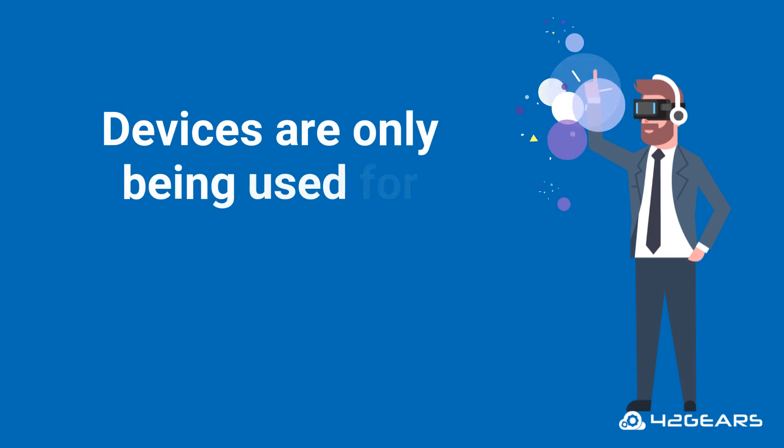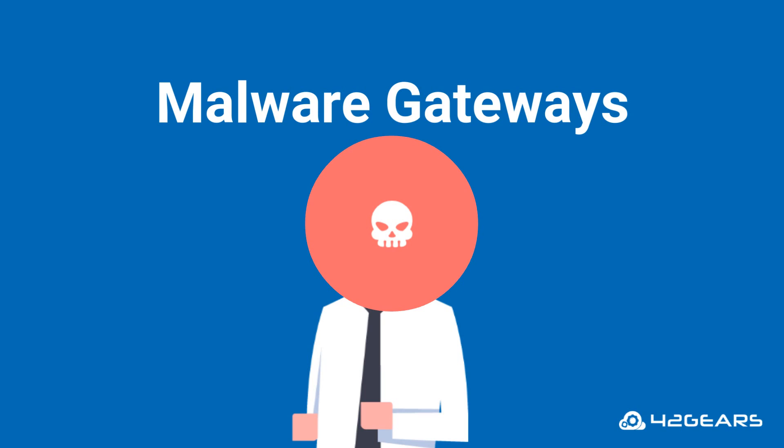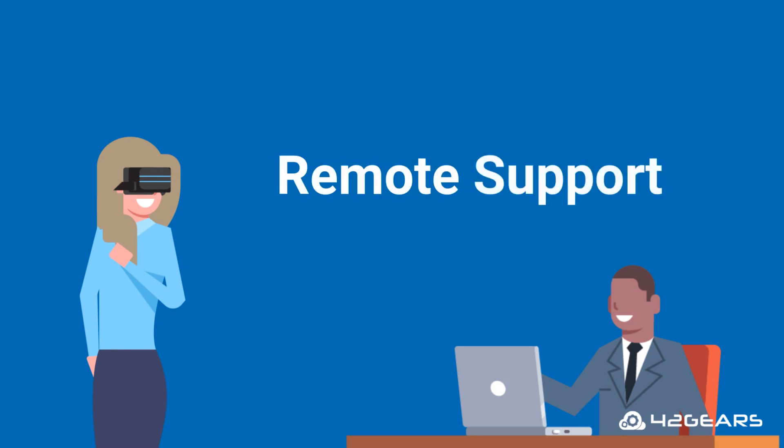Making sure that these devices are only being used for an intended purpose. Ensuring that they do not become malware gateways. The ability to push apps and content easily, and the ability to provide remote support whenever required.